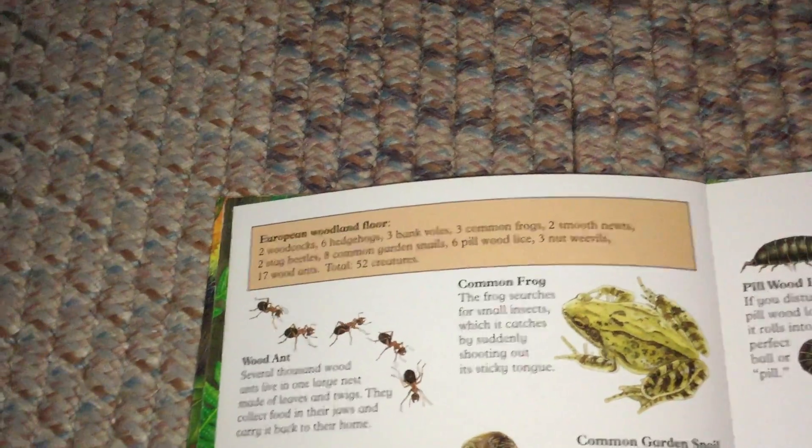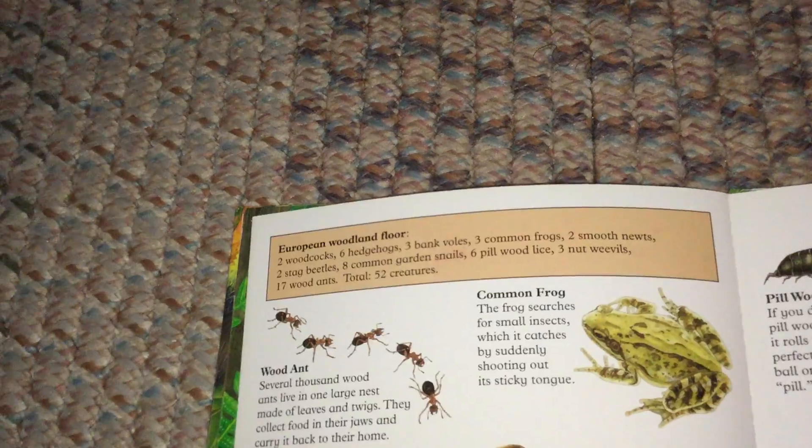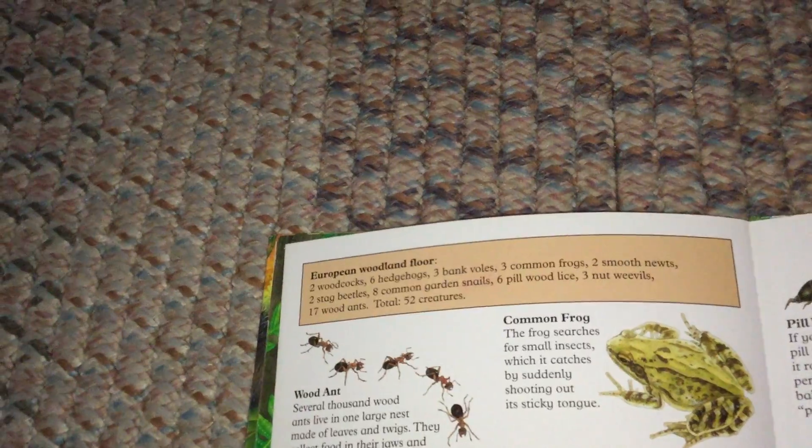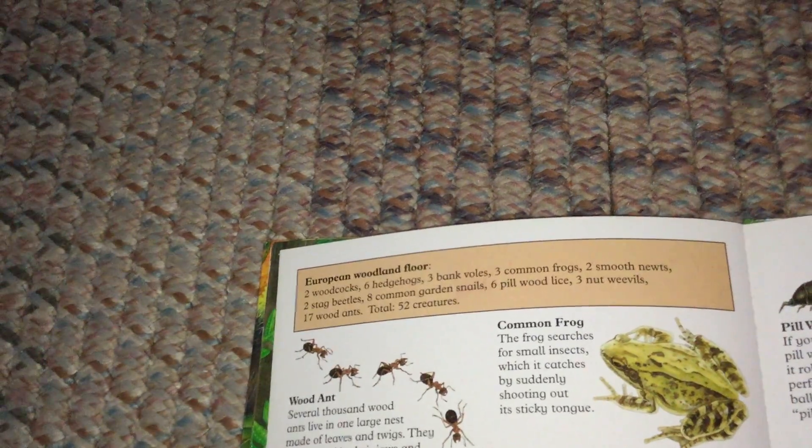Wood Ant. Several thousand wood ants live in one large nest, made of leaves and twigs. They collect food in their jaws and carry it back to their home.